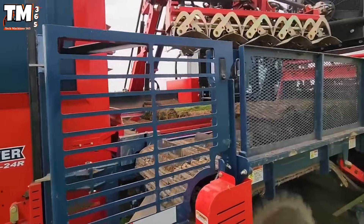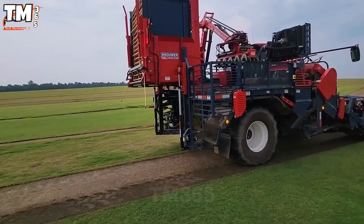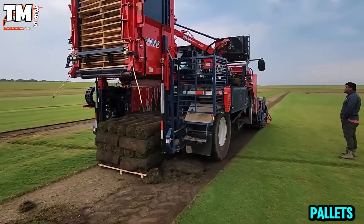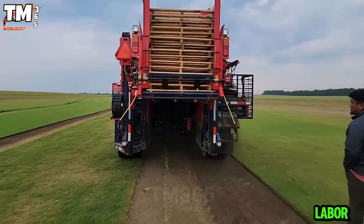Equipped with a 127 horsepower high torque Caterpillar diesel engine and a traction controlled four wheel drive system, it allows for high speed harvesting. The sod is accurately rolled and the pallets are tightly compressed, reducing losses and saving both labor and time.